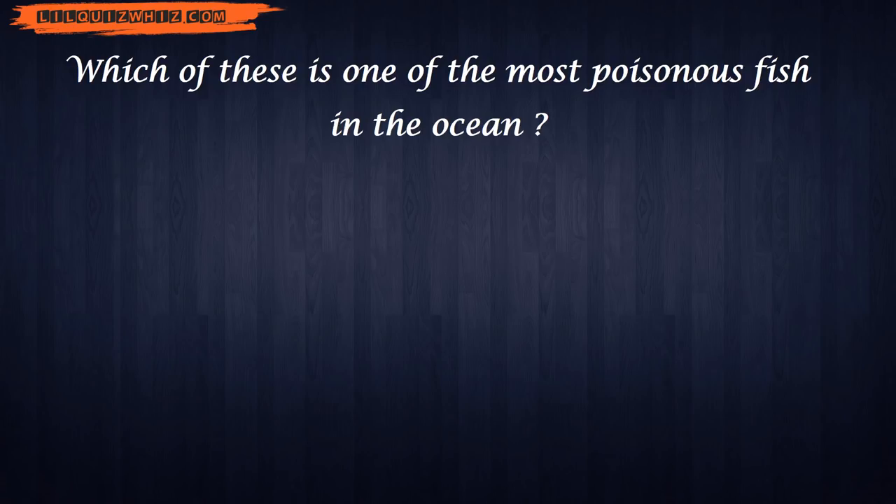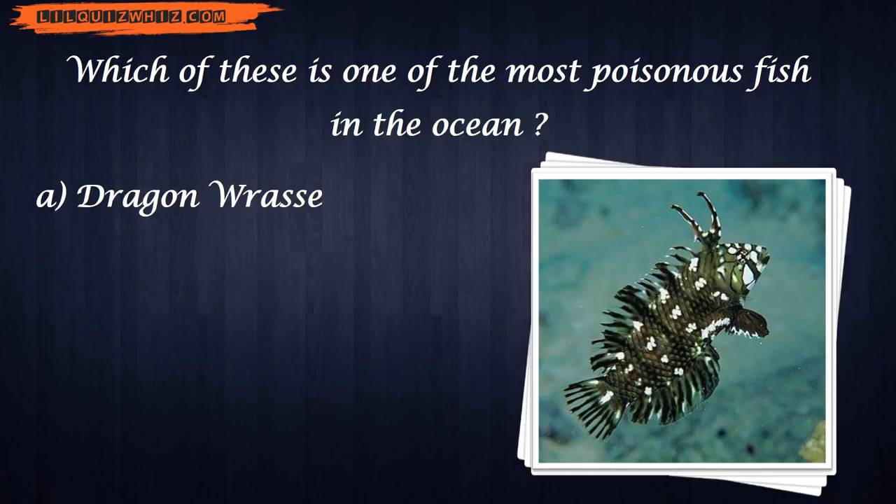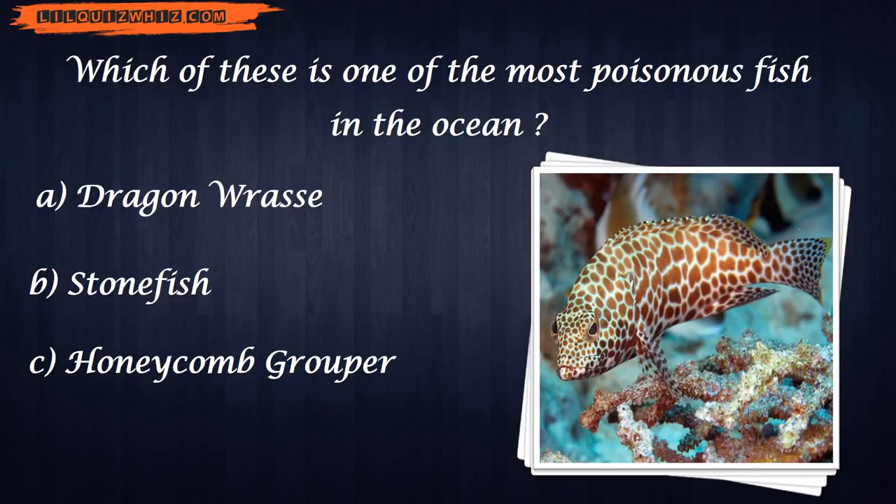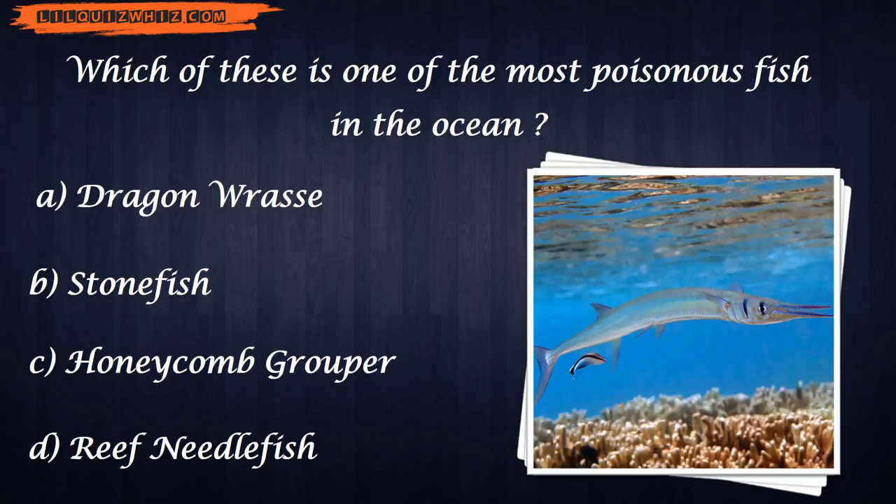Which of these is one of the most poisonous fish in the ocean? A. Dragonrass. B. Stonefish. C. Honeycomb Grouper. D. Reef Needlefish.